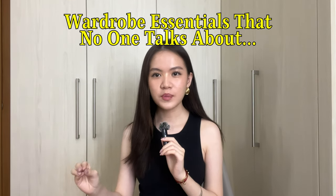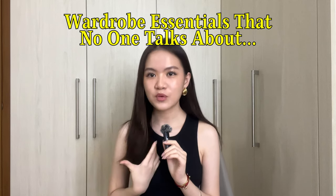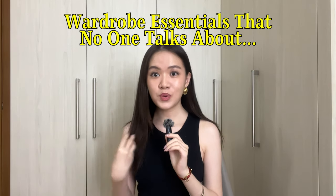I feel like when people talk about wardrobe essentials, they usually talk about basic white tees, basic white tank tops, white leg trousers, white sneakers, black bags. People just talk about those things in different variations and different fits based on their style. Today I'm not going to be talking about those basic boring wardrobe essentials — I'm going to be talking about some wardrobe essentials that I think people often overlook.